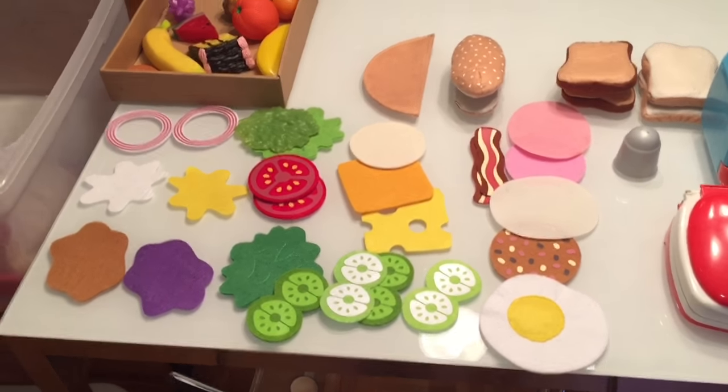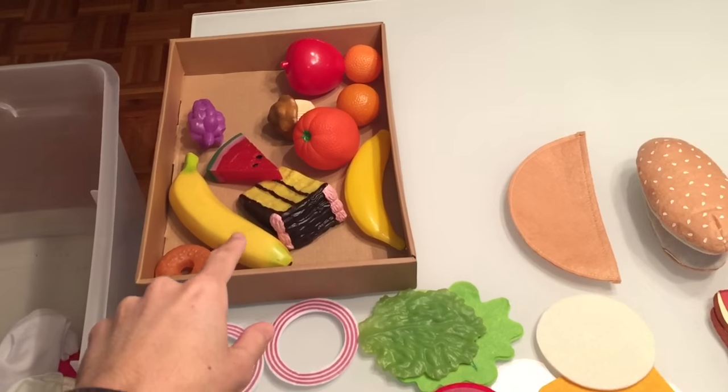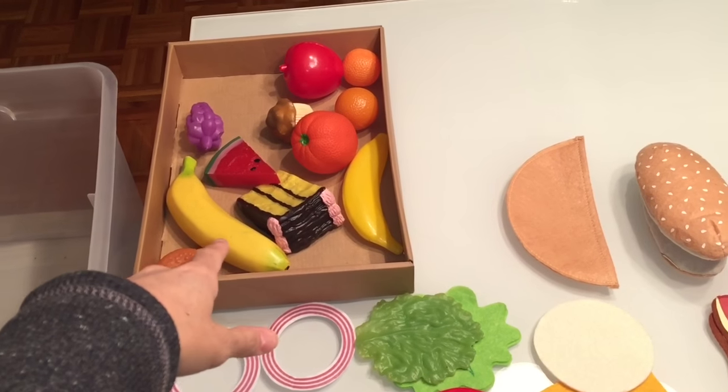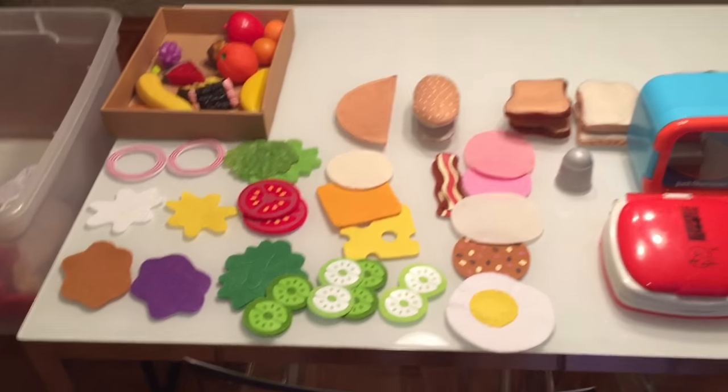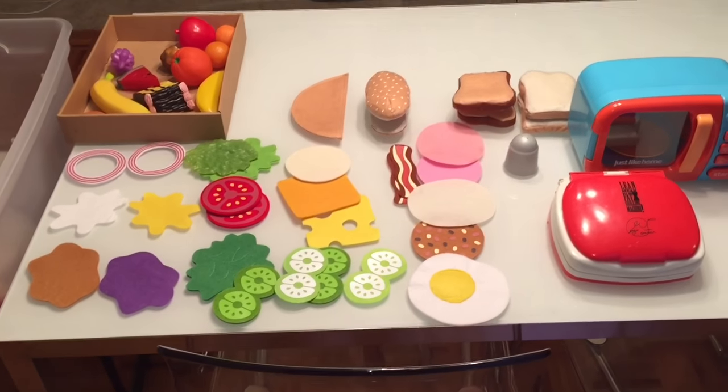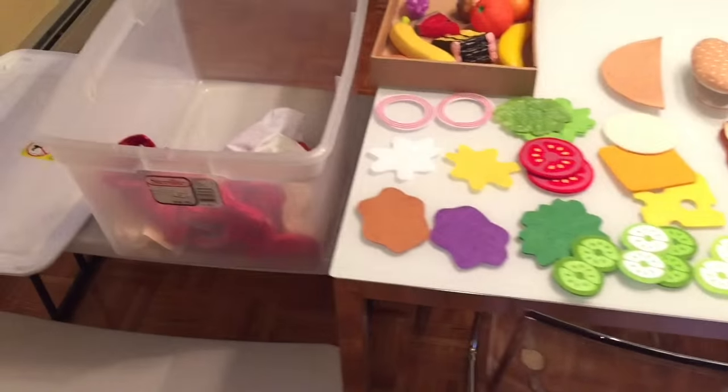Over here in this little basket we have little fruits and other sweets that they can choose when they are ordering. When everything is all said and done and we're done playing sandwich shop, we just put everything here in this little bin.